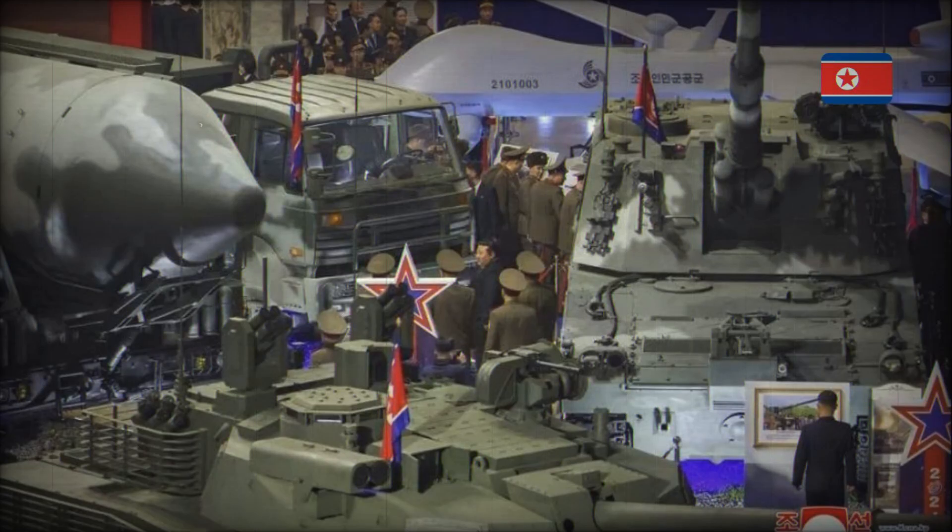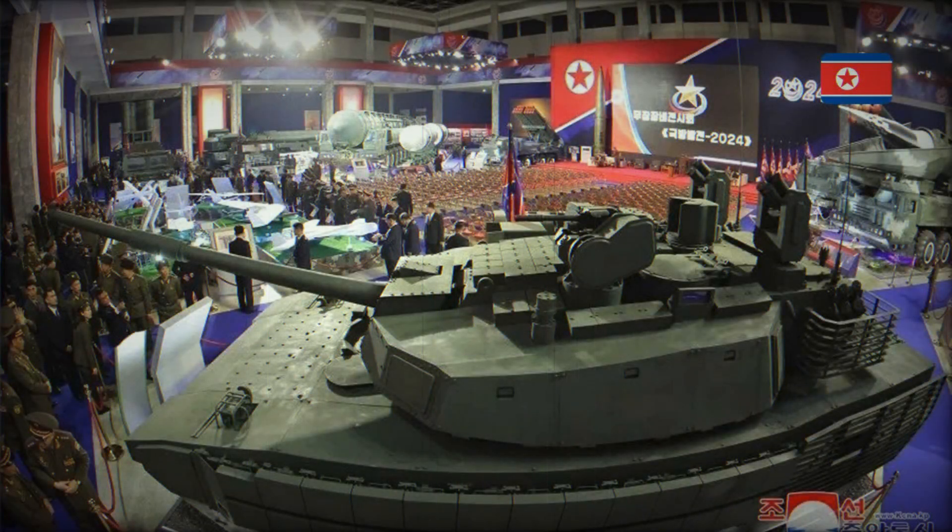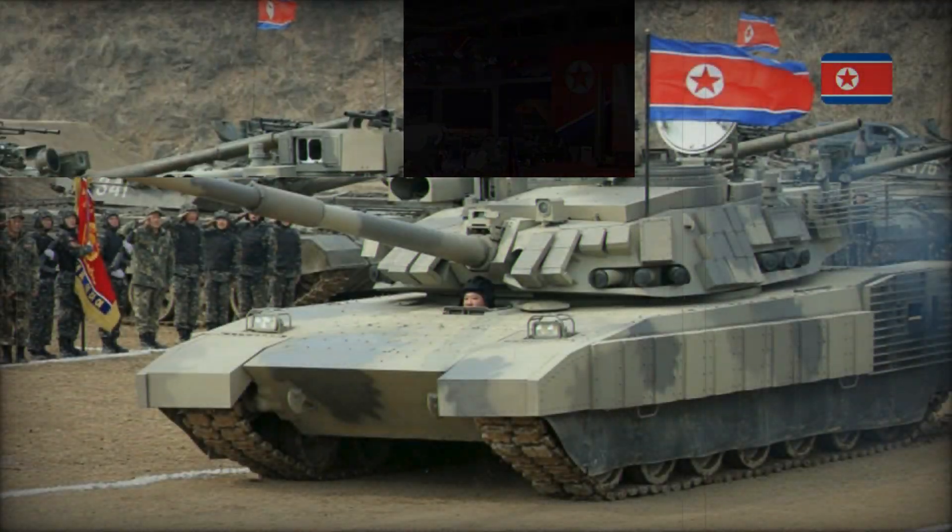If you look at the Kionma-2, you can notice familiar features. Its silhouette resembles several well-known tanks — the American M-1 Abrams and the Russian T-14 Armata. This is no coincidence. North Korean engineers took the best ideas from their competitors and tried to combine them into one tank. But how successful were they?